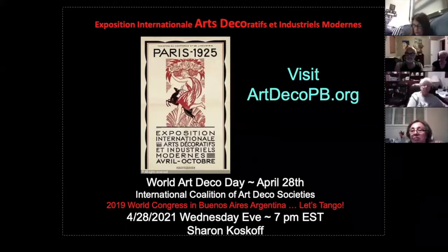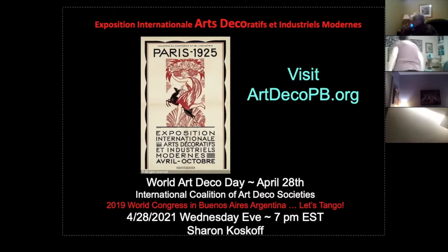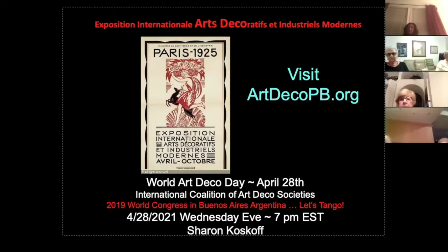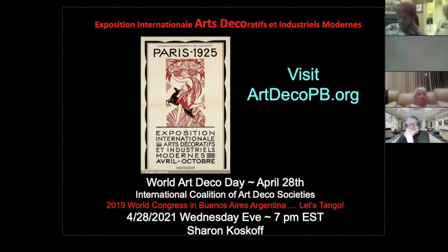Let's tango! We're announcing tonight that April 28th — which is also a Wednesday evening, the fourth Wednesday of April — at 7 p.m. Eastern Standard Time, we're going to do Art Deco Argentina.